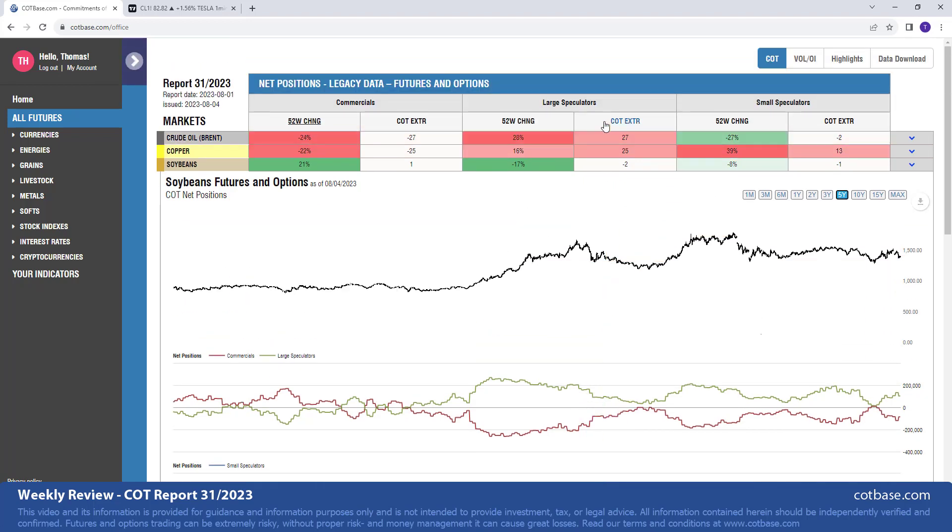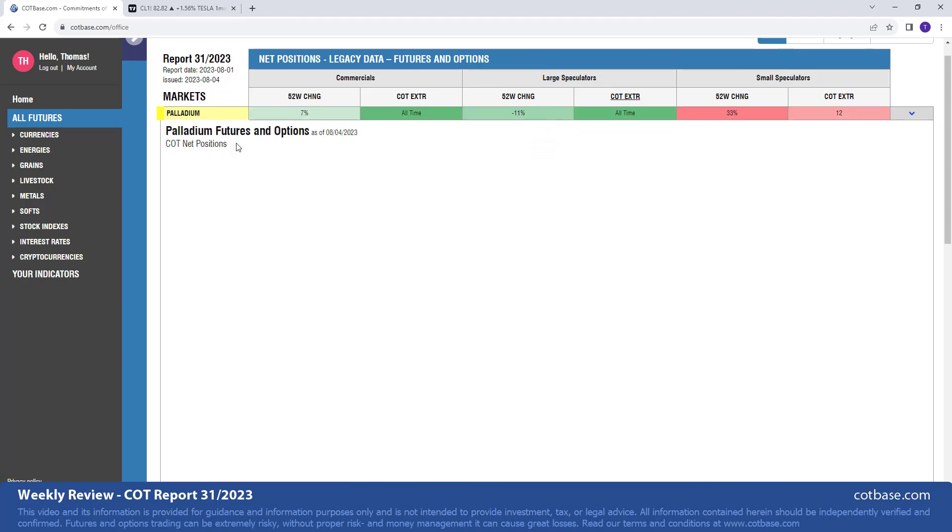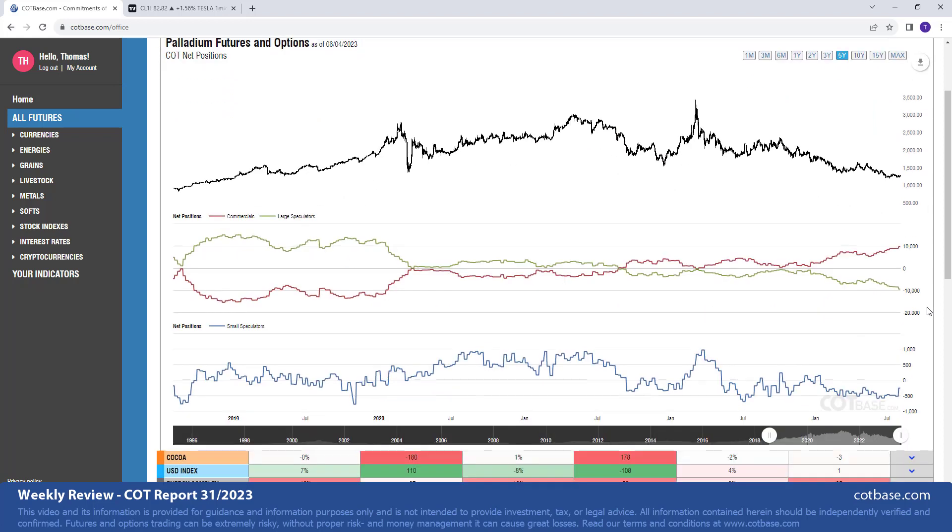Moving on to large speculator COT extremes — we have essentially the same markets as last week. Palladium is at an all-time extreme, still no surprise there. It's a bullish extreme, suggesting we are very close to a bottom in this market — exciting news. However, as with any market, we want to look at correlating markets before acting on that signal. The overall health of the metals market would be something to look at. Small speculators are also relatively pessimistic about the market, which is another good bullish sign.